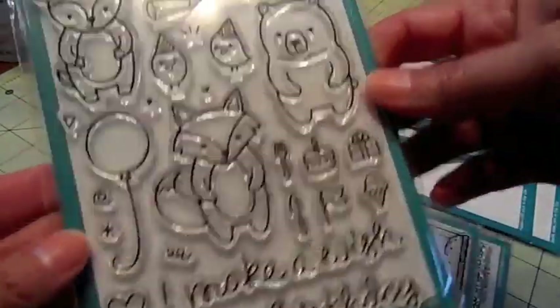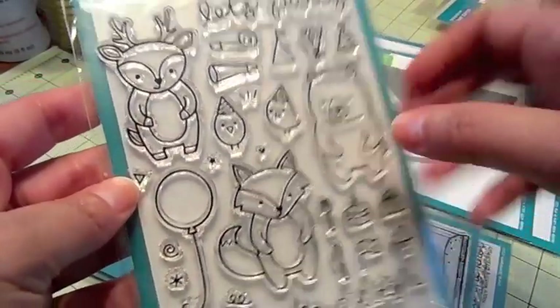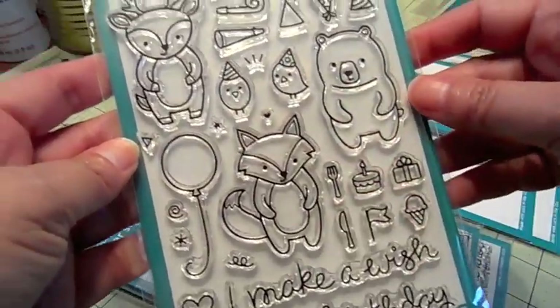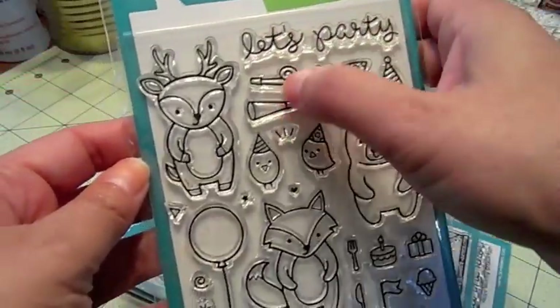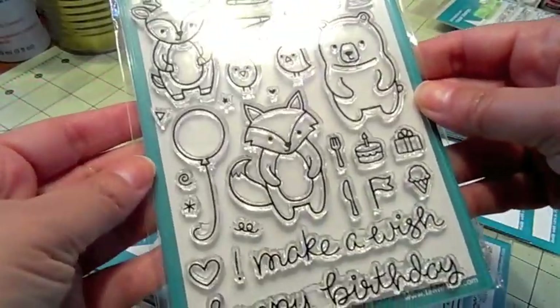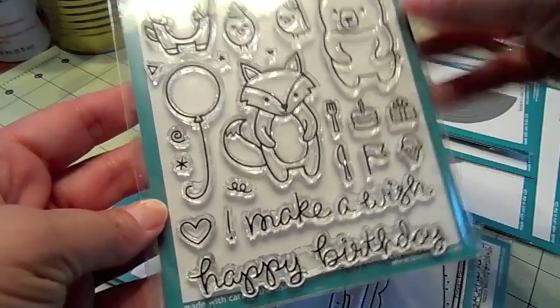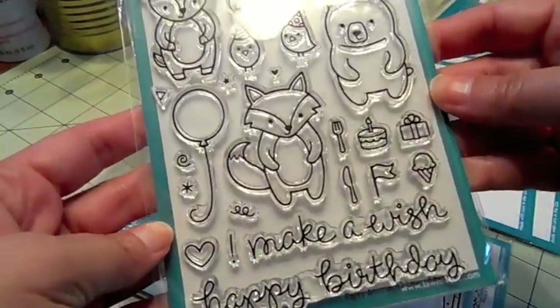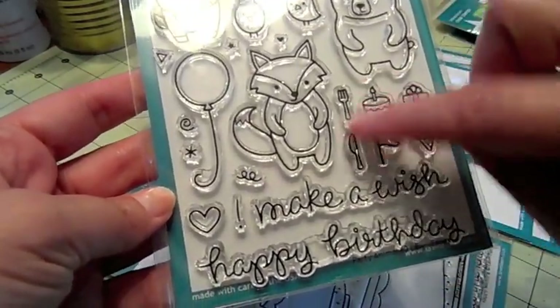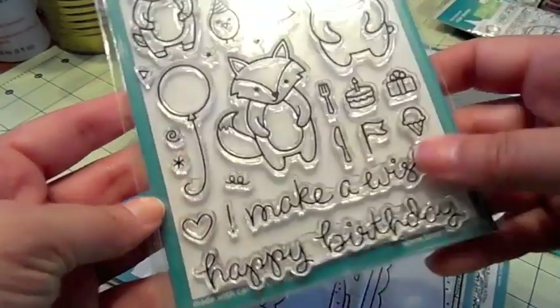This one is called Party Animal and we've got cute little reindeer, a bear, the little birds, the fox, 'Let's Party,' and all these little blowhorns, their little hats, the balloon. 'Make a Wish,' 'Happy Birthday,' and 'Let's Party' are the sentiments. There's a cute little knife and fork and all these cute little elements — super adorable.